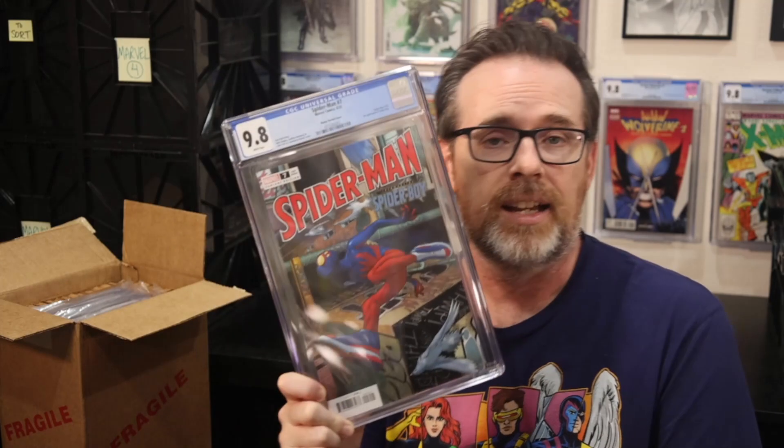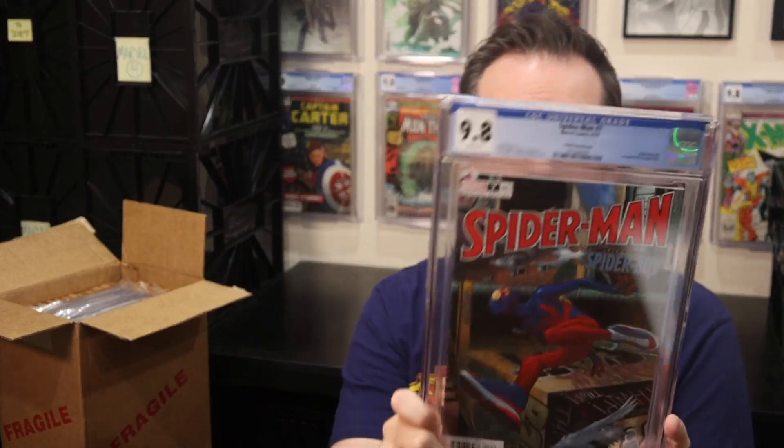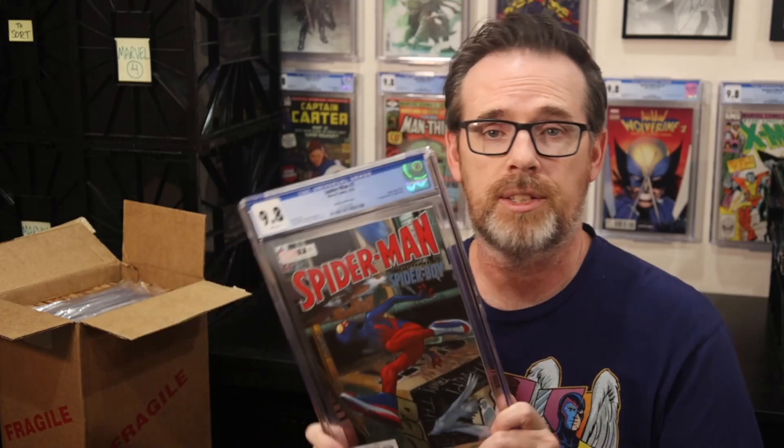It's a huge risk ordering from them, but I was able to get an order that was not damaged in transit. Brand new books from Midtown are somewhere in the 9.4 to 9.8 range, but I get a lot of 9.8 candidates from Midtown. Just like Dan Slott, I am all in on Spider-Boy. I'm a huge investor in Spider-Boy going forward — probably, without a doubt, at least as important as Miles Morales, if not more. A $20 investment to buy the book plus the cost for grading just made financial sense.